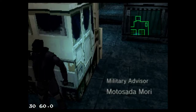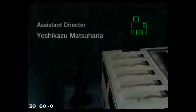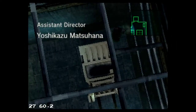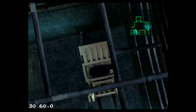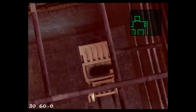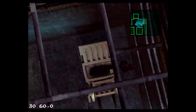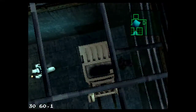The framerate is at a constant 60 — well, not constant, but at least it doesn't drop too badly. And there's my ticket out of here. If only it would go faster.